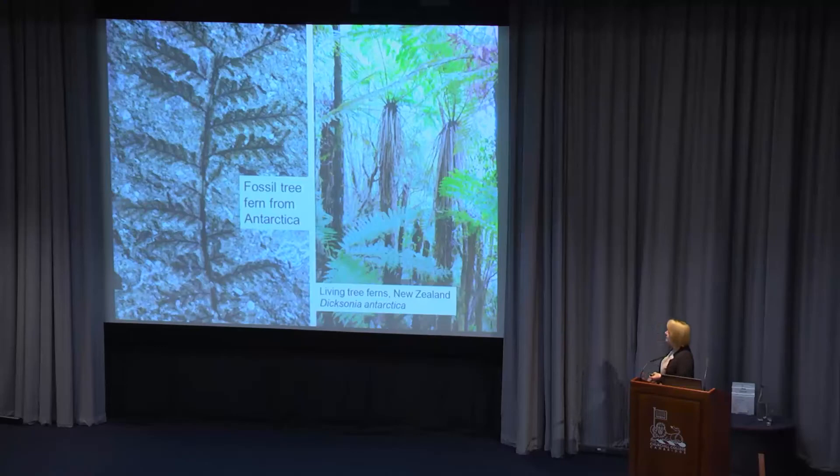We have tree ferns in Antarctica, just like that. There's also a big nodule with a stem and a branch, with all the leaves still attached — unusual, because most leaves fall off. That's because this is a waxy leaf of a monkey puzzle tree. Here are monkey puzzles growing in the volcanic district of Chile — in the Andes, in amazing national parks full of monkey puzzle trees with Southern Beech below. They look like a dinosaur should walk through there.